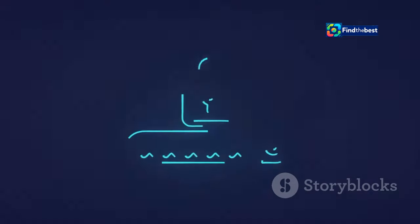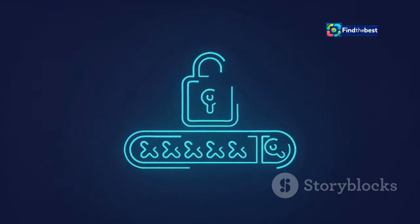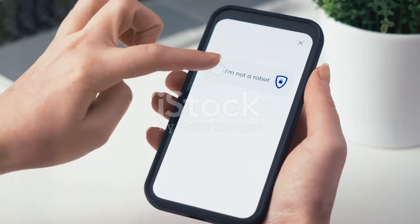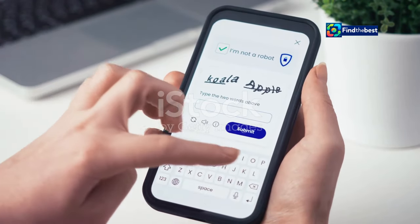They help prevent automated bots from creating fake accounts, spamming websites and manipulating online polls. So the next time you encounter a CAPTCHA, remember you're playing your part in making the internet a safer place.